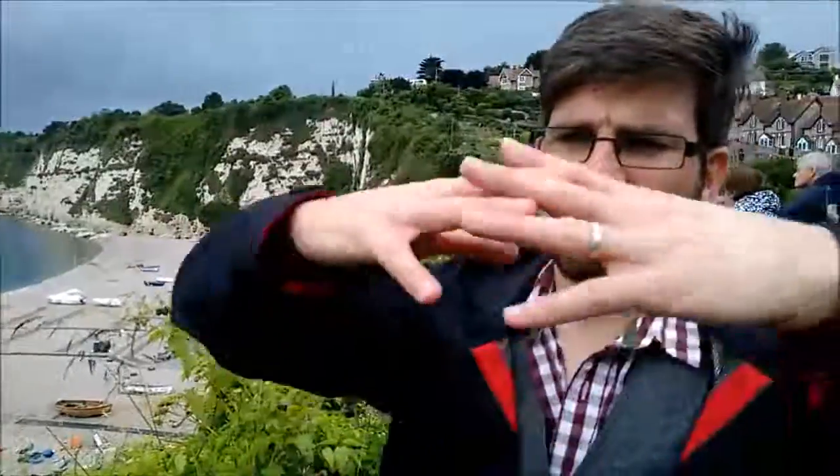But here we are in East Devon, in the western end of the coast, with some of the youngest rocks. And it's all because of the way the rocks on the coast have been deformed in different ways. And here, where we're standing, we're standing in something called a syncline — and that's where the rocks have been actually kind of folded down like this.